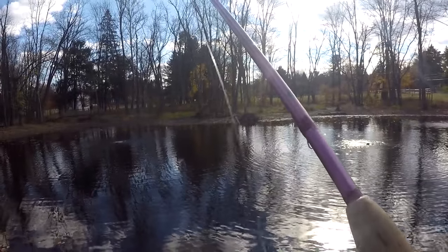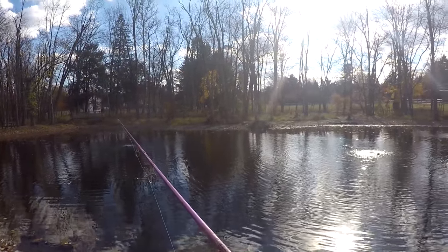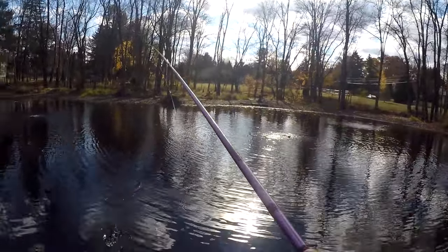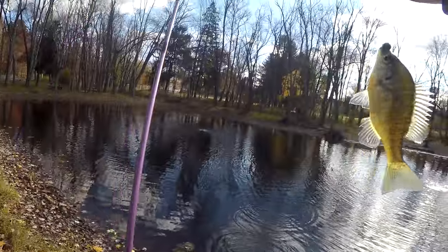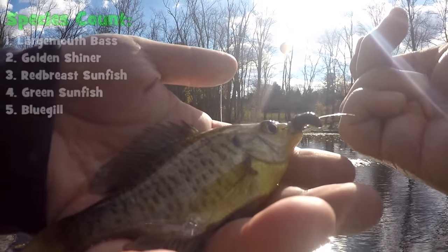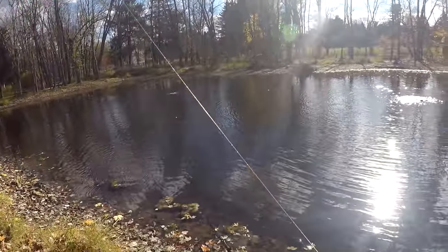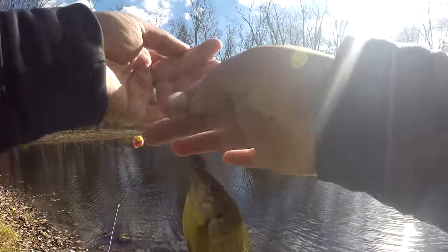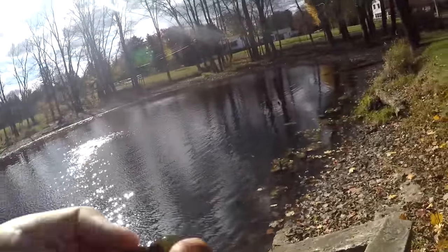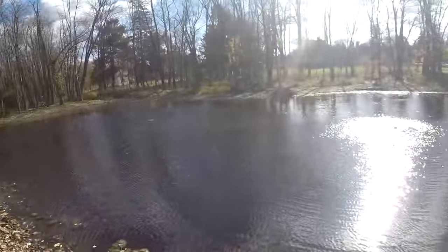Bluegill — and a hybrid! Look at that — species number five, the hybrid. I just knew it. This little pond is going to have a huge population of bluegill, no doubt. I don't know exactly how they survive here since the place is so shallow and freezes over during the winter, but there goes species number five for today — a little bluegill.